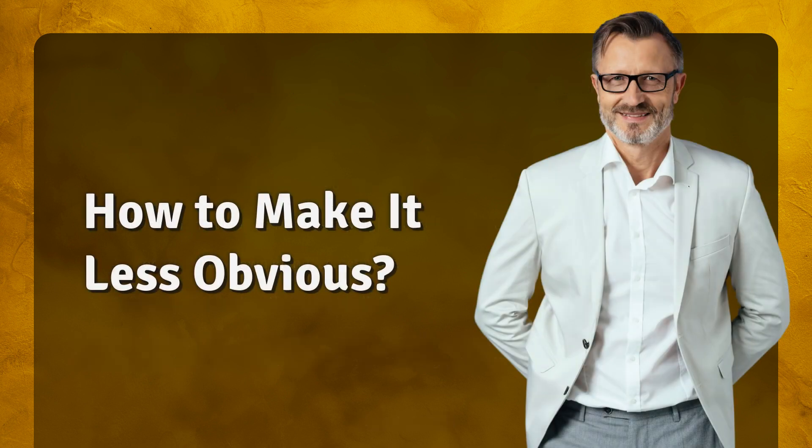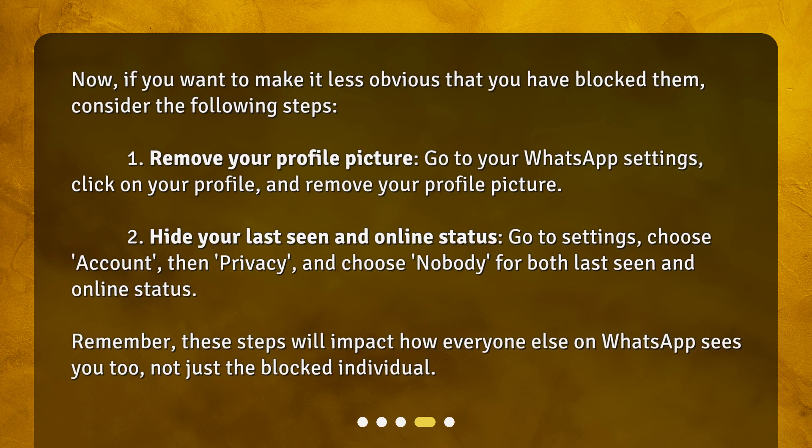How to make it less obvious. If you want to make it less obvious that you have blocked them, consider the following steps. First, remove your profile picture — go to your WhatsApp settings, click on your profile, and remove your profile picture. Second, hide your last seen and online status — go to Settings, choose Account, then Privacy, and choose Nobody for both last seen and online status. Remember, these steps will impact how everyone else on WhatsApp sees you too, not just the blocked individual.